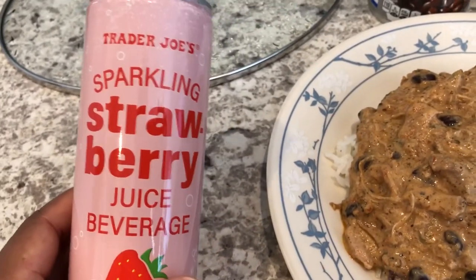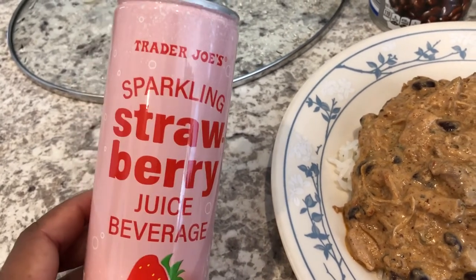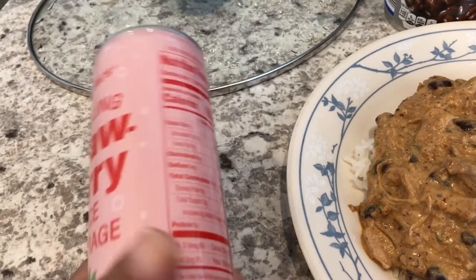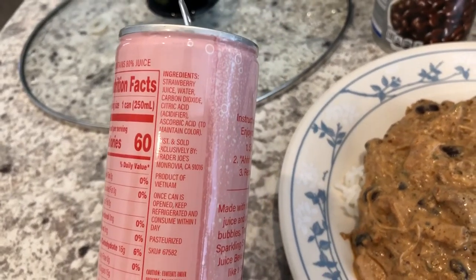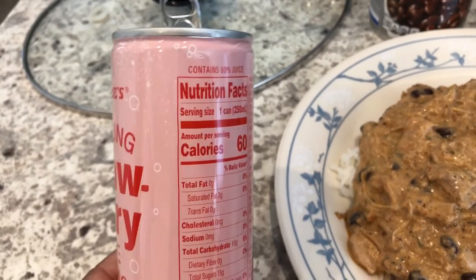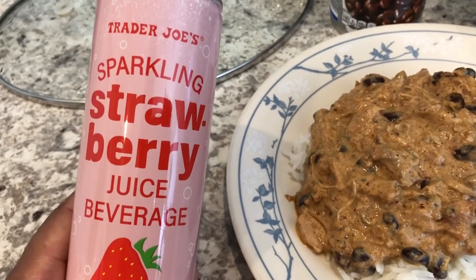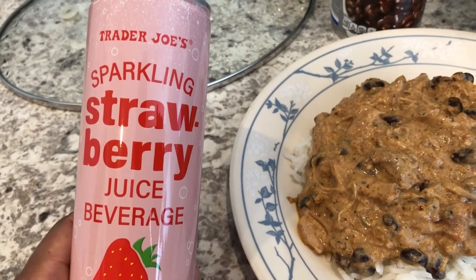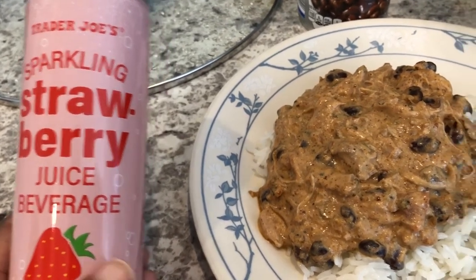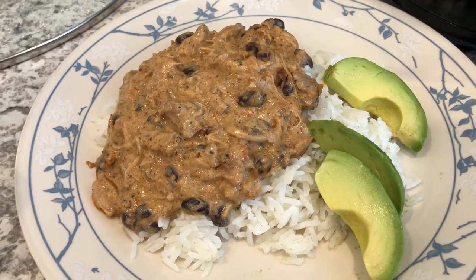Another thing I wanted to mention: I picked up this sparkling strawberry juice at Trader Joe's — I did a haul recently and I'll make sure to link that. I just tried it for the first time today and it is really good. The first ingredient is strawberry juice and it is 80% juice. I'm not sure if it's seasonal, but next time I go I'm definitely getting it again — it tastes like a strawberry Crush but more natural and fresh. Anyway, this is what we are having for dinner tonight — we'll see you guys next time!